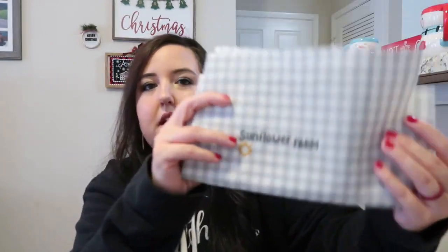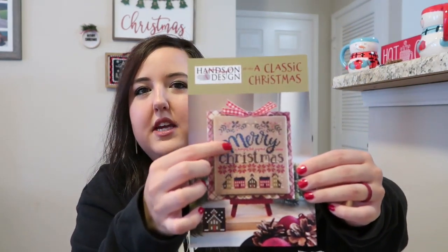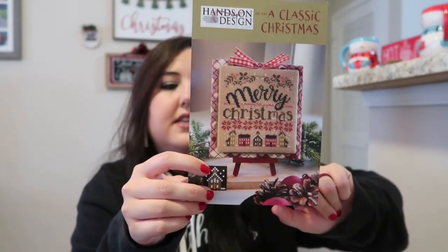I picked Sunflower Farm by Stitching with the Housewives and started it Tuesday. I'm stitching this on 32-count gray check Lugana and I love it. I switched the thread colors a little from the called-for colors because I wanted them to show up on this 32-count check fabric. I ended up picking DMC 3799 — the same color used in A Classic Christmas the day before — and I loved it so much I thought it would be perfect for Sunflower Farm, including for the truck that is originally white, to show up a little darker.